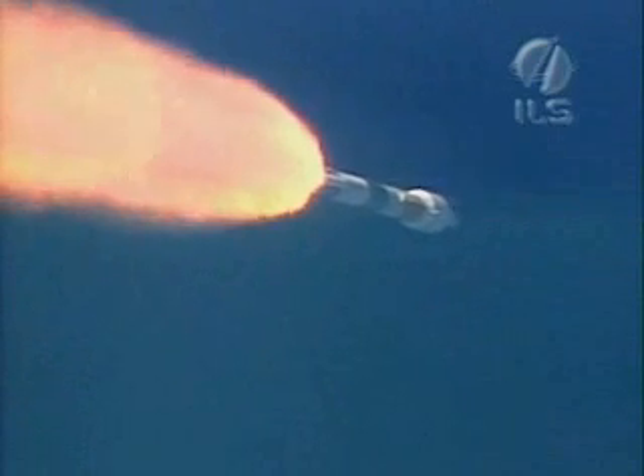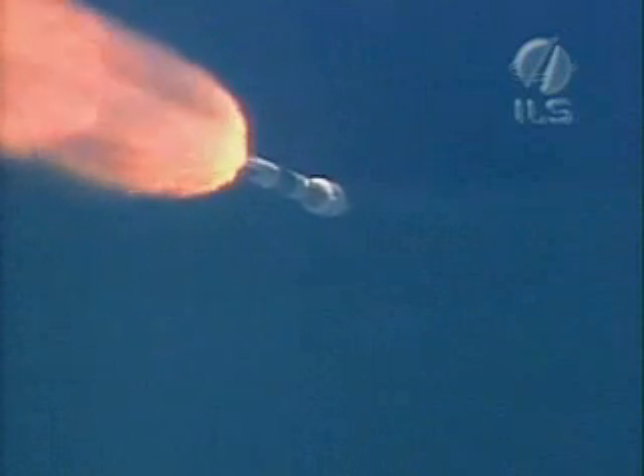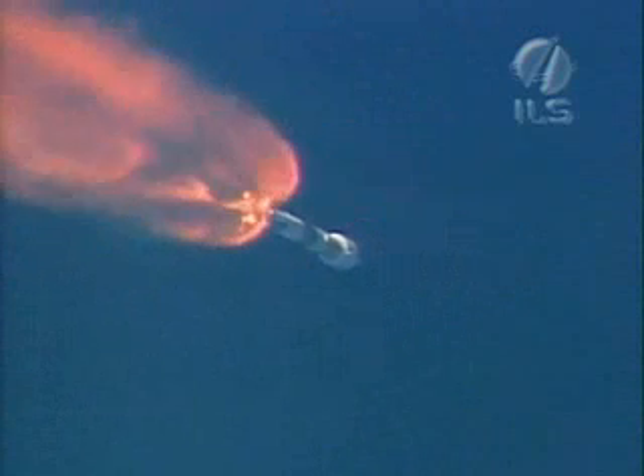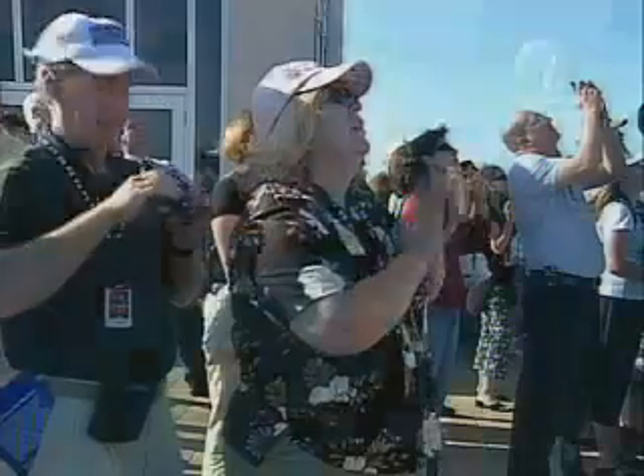Normal chamber pressures on both air-lit SRBs. We are rolling off in preparation for burnout. And we have burnout of the air-lit SRBs — signature looks good. And we have jettison of the air-lit SRBs; brake wires indicate a clean jettison. Booster sustainer continues to burn.